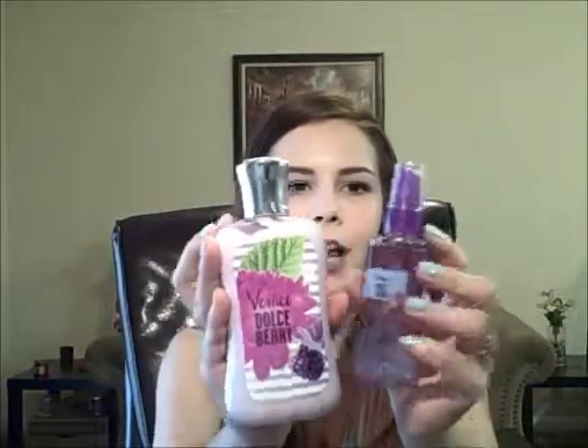For scent this month, I've been really loving Venice Dulce Berry. I got the lotion and body spray. The scent notes are: pink plum berry, apple blossom, white iris, Venetian raspberry, red apricot, frosted magnolia, blackberry musk, sandalwood sugar, and vanilla biscotti. That's a lot of smells in one thing — but it's a very sweet berry smell and I love it.